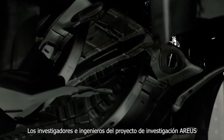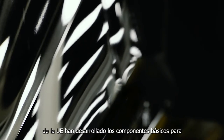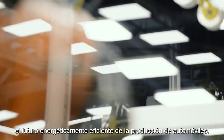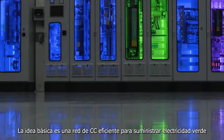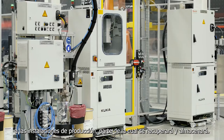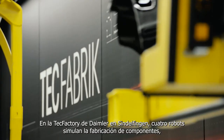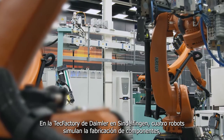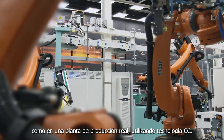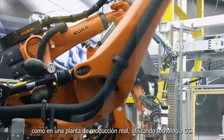Researchers and engineers in the EU's Arreus research project have developed building blocks for the energy-efficient future of automobile production. The basic idea is an efficient DC grid for supplying production facilities with green electricity, some of which will be recovered and stored. In Daimler's tech factory in Sindelfingen, four robots simulate the manufacture of components, as in a real production facility, using DC technology.